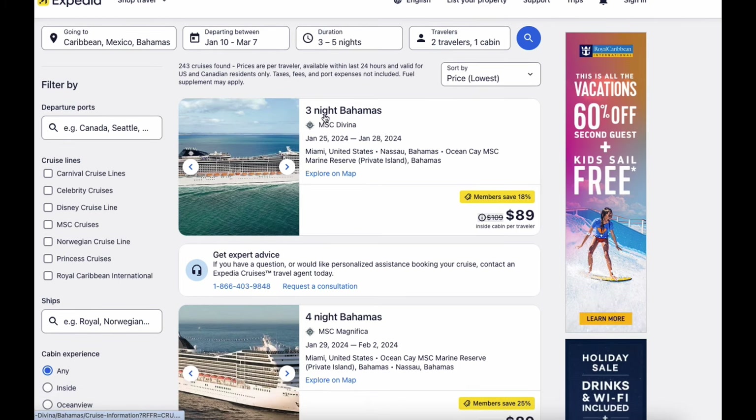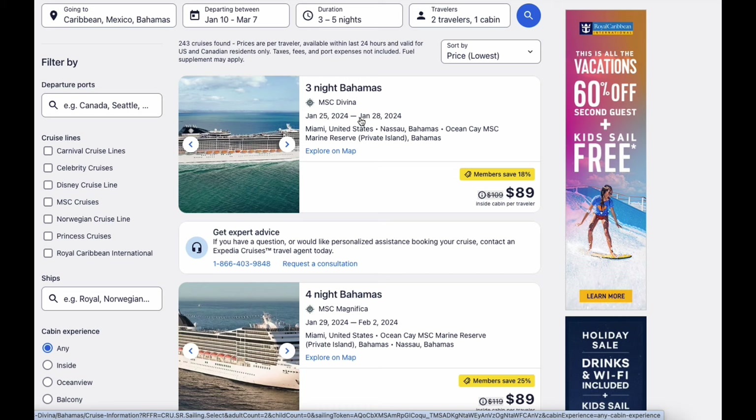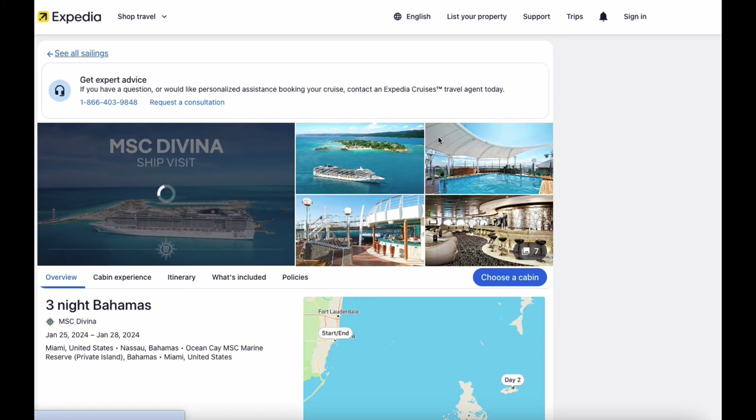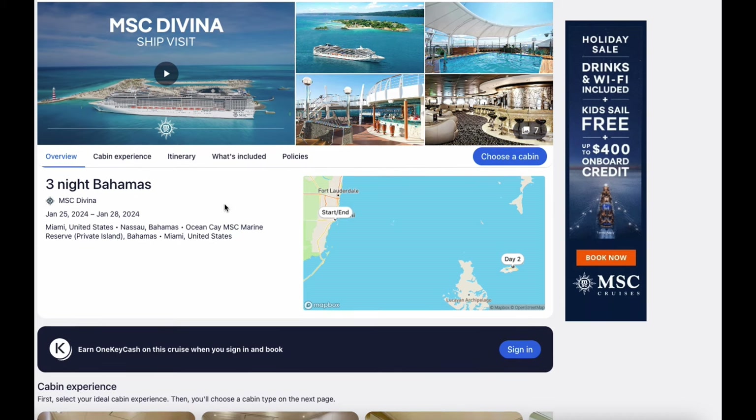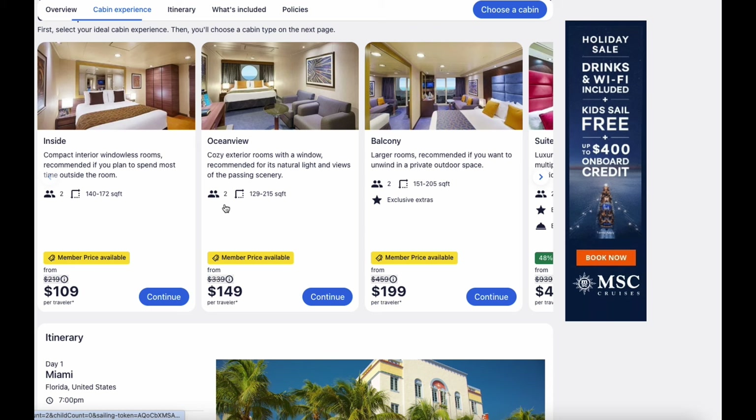The very first result is a three-night Bahamas cruise — this is three nights going to the Bahamas, the private island. It's January 25th, a Thursday. $89 per traveler — this is crazy. We didn't even have to scroll. This is the MSC Divinia. We have a compact room, ocean view $149, balcony $199. These are insane prices.